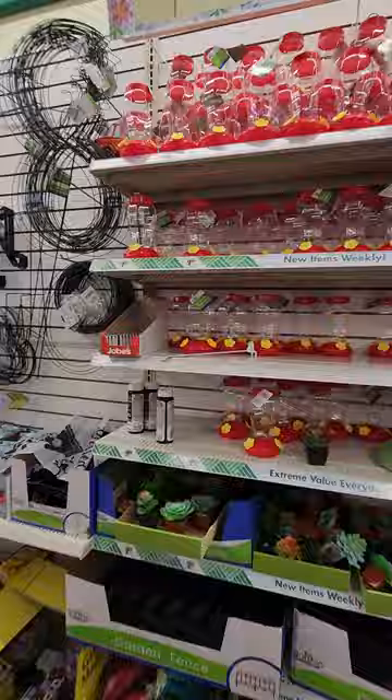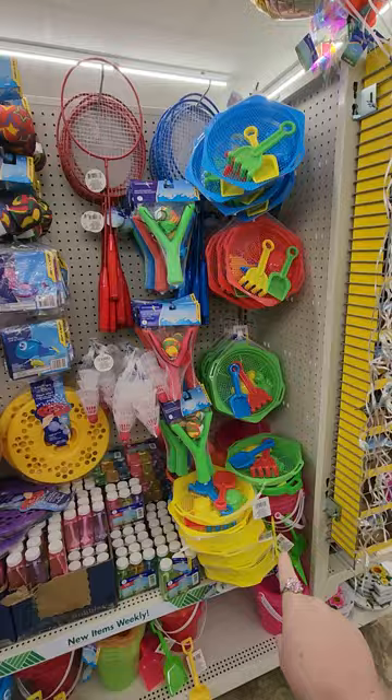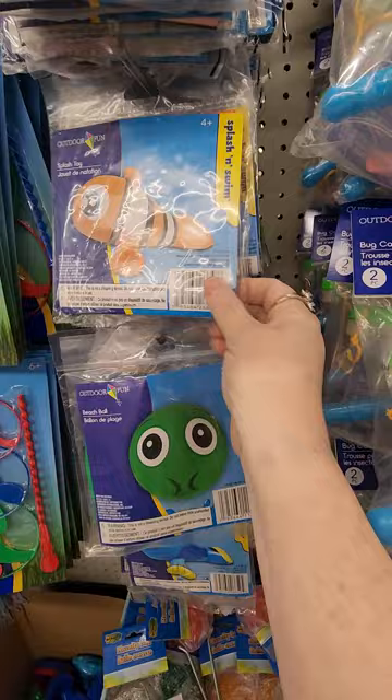Spring cling, summer fun — so they got all the summer stuff out. Badminton and bubbles, bug catcher thingies. I love these. These are little swim outdoor fun things — this is a splash and swim. And there's Dory, there's Nemo again. I'm already picking stuff up and putting it back.